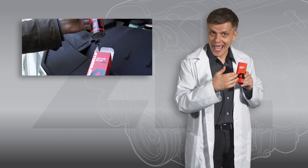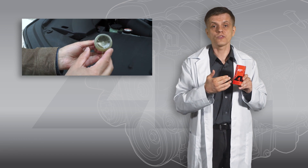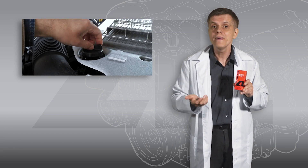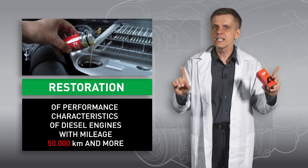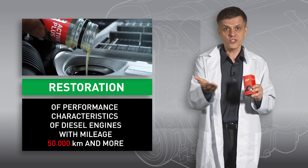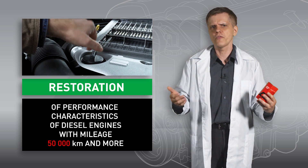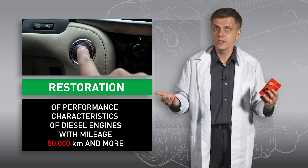It is a motor oil additive that alters friction processes, which allows engine part surfaces to rebuild. It restores engine operating characteristics and significantly extends its lifespan. All this happens as you do your daily drive. You will no longer need to concern yourself with costly and time-consuming engine repair.